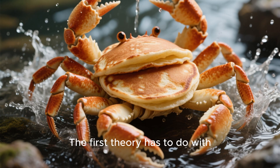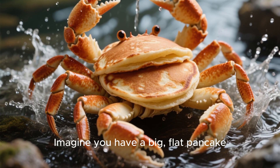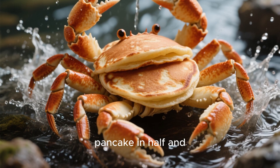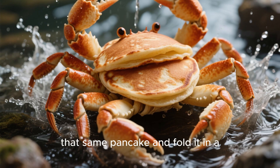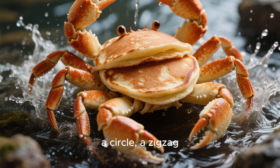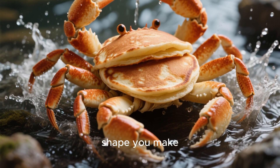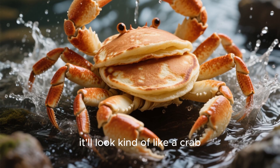The first theory has to do with something called convergent evolution. Imagine you have a big, flat pancake. Now imagine you fold that pancake in half and pinch it in the middle — what does it look like? A crab. Now imagine you take that same pancake and fold it in a different way. You could make a triangle, a circle, a zigzag — an infinite amount of shapes. But the weird thing is, no matter what shape you make, if you pinch the middle enough, it'll look kind of like a crab.